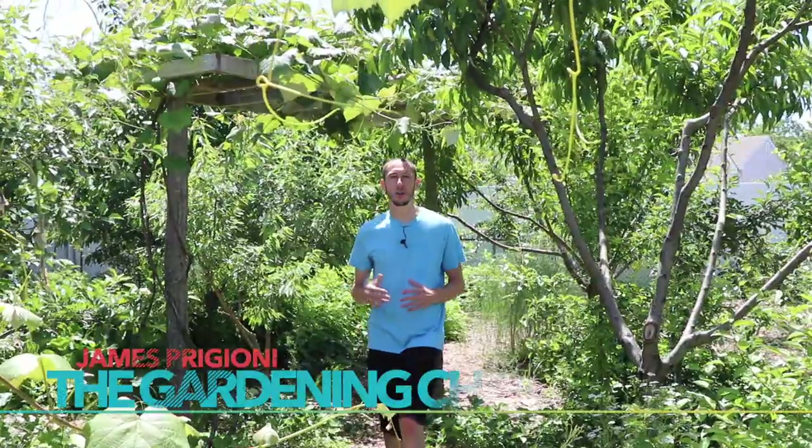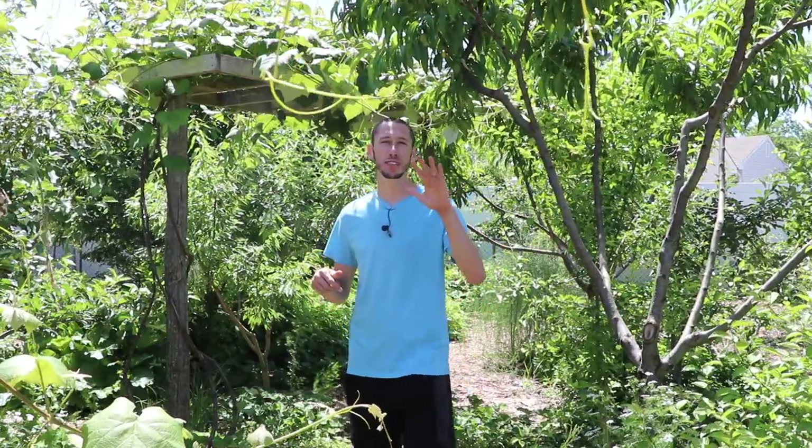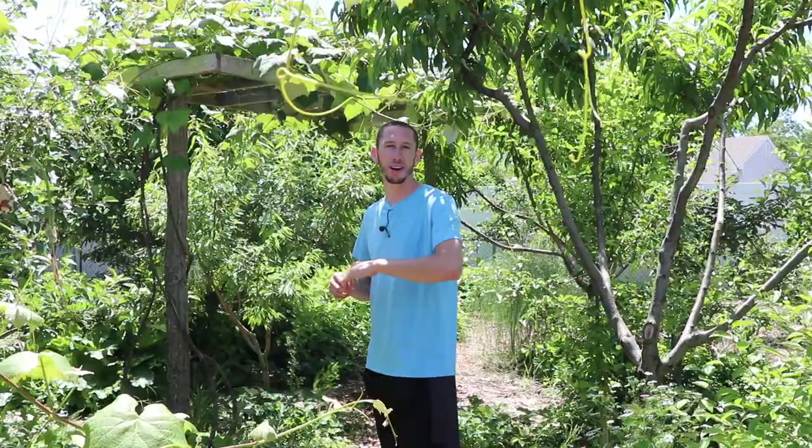What's going on growers? It's James Prigioni coming to you live from Jersey. Now is the time of year when we harvest our spring broccoli, and this year it's looking better than it ever has. So today I want to give you five tips for growing bigger, better broccoli.